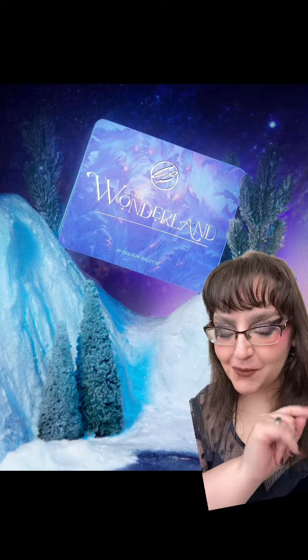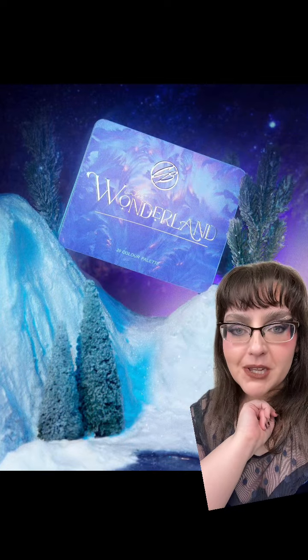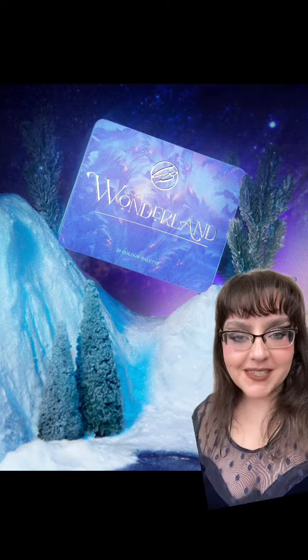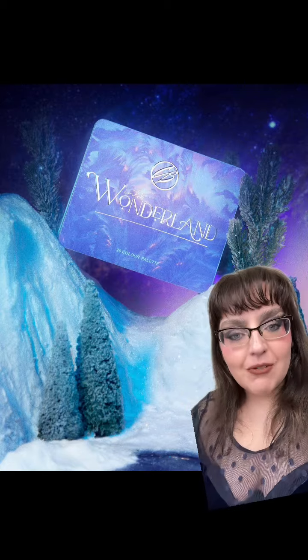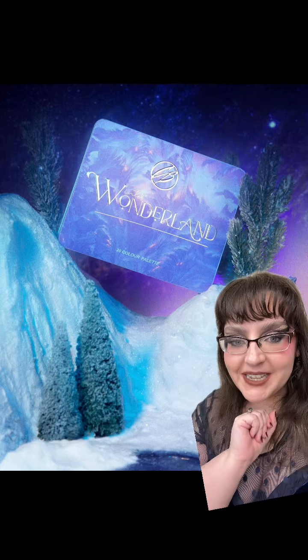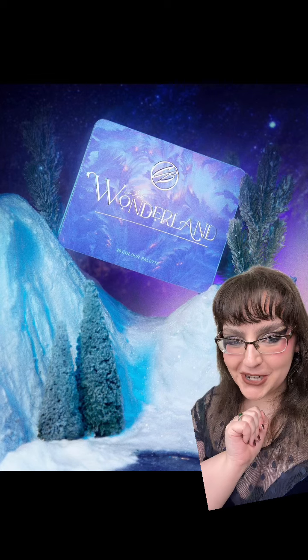It has been revealed! We knew that Cosmic Brushes was coming out with another palette for the winter holiday season, and it's coming out at the same time as the Gothic Palette Restock. This is their Wonderland palette, coming out on the 17th of November. Let's chat about this.